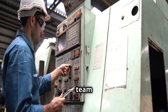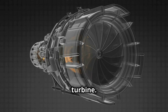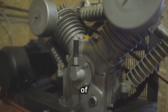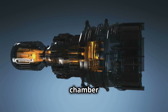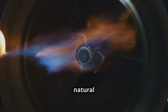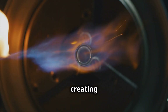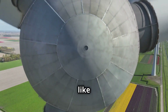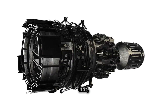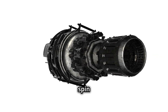Think of it like a powerful team working together. The compressor is like the lungs of the gas turbine — it sucks in large amounts of air and squeezes it, increasing its pressure. The combustion chamber is the heart of the system. Here, fuel, usually natural gas, is mixed with the compressed air and ignited, creating a powerful blast of hot gas. Lastly, the turbine acts like a giant windmill. The hot, expanding gases rush past the turbine blades, causing it to spin rapidly.